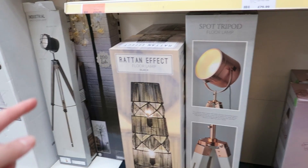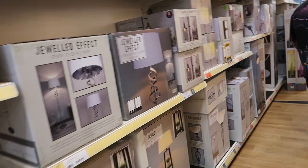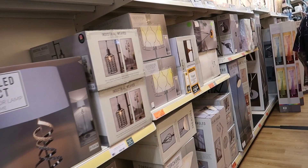There's a rattan effect floor lamp — not sure how much, let me see — £70. They look like old film lights — spotlights used for filming. Then there's a floating crystal floor lamp for £120.